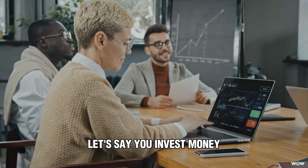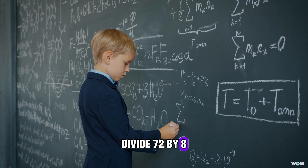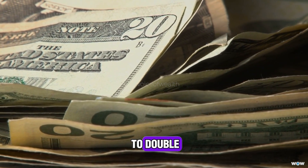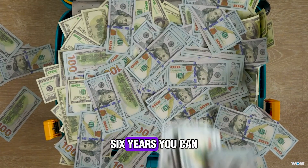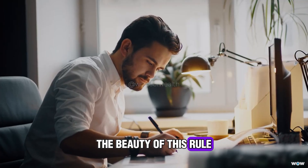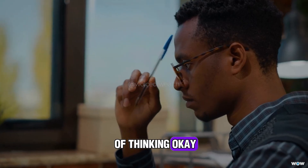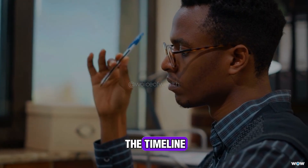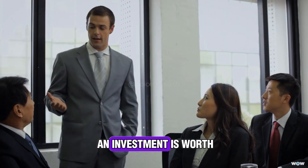For example, let's say you invest money and you're getting about 8% annual return. Divide 72 by 8 and you get 9 — that means it'll take about 9 years for your money to double. And it works the other way around too: if you want your money to double in 6 years, you can flip the formula and figure out you'd need around 12% return. The beauty of this rule is that it turns something abstract into something concrete. Instead of just knowing compound interest grows money over time, you can actually see the timeline. That's why so many investors love it — it gives you a quick gut check on whether an investment is worth your time.